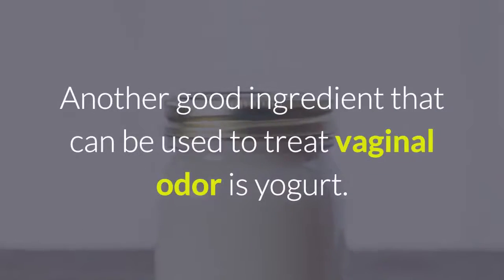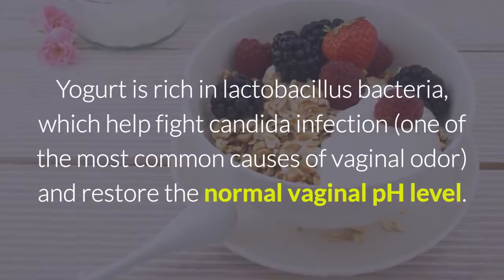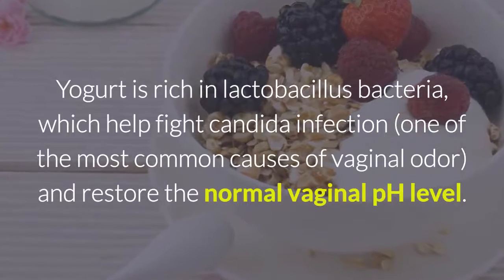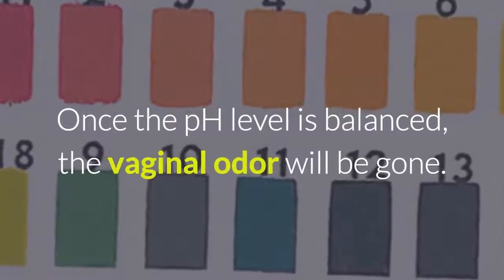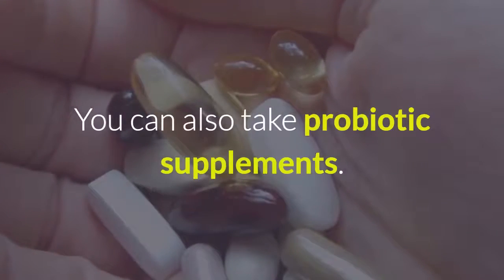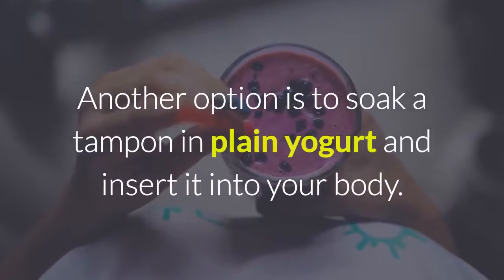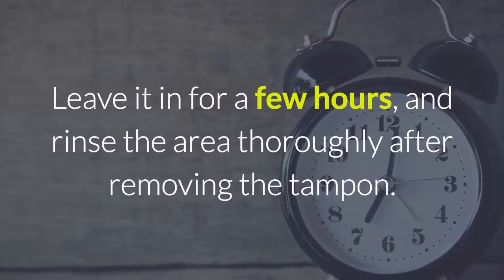3. Yogurt. Another good ingredient that can be used to treat vaginal odor is yogurt. Yogurt is rich in lactobacillus bacteria, which help fight candida infection — one of the most common causes of vaginal odor — and restore the normal vaginal pH level. Once the pH level is balanced, the vaginal odor will be gone. Eat 2 cups of unsweetened, plain yogurt daily. You can also take probiotic supplements. Another option is to soak a tampon in plain yogurt, insert it into your body, leave it in for a few hours, and rinse the area thoroughly after removing the tampon.